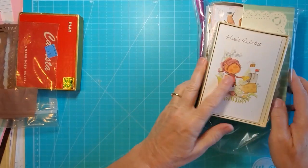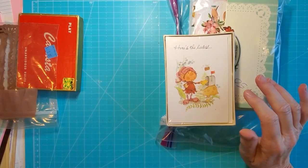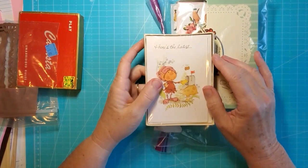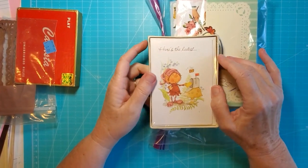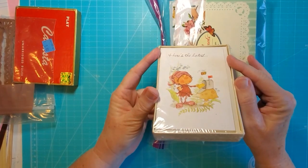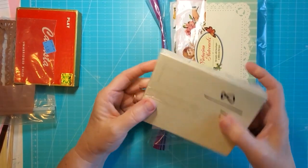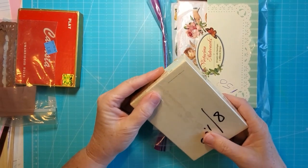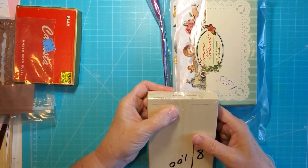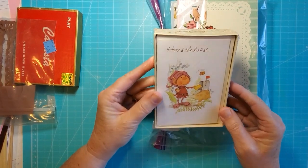These things came from the same place where I picked up the Holly Hobby note cards that were in the last haul. This is another one — little note cards with little elves on it. These are from American Greetings, and I'm pretty sure they're from the 70s or 80s. There's a date: 1960, 78. Cute.